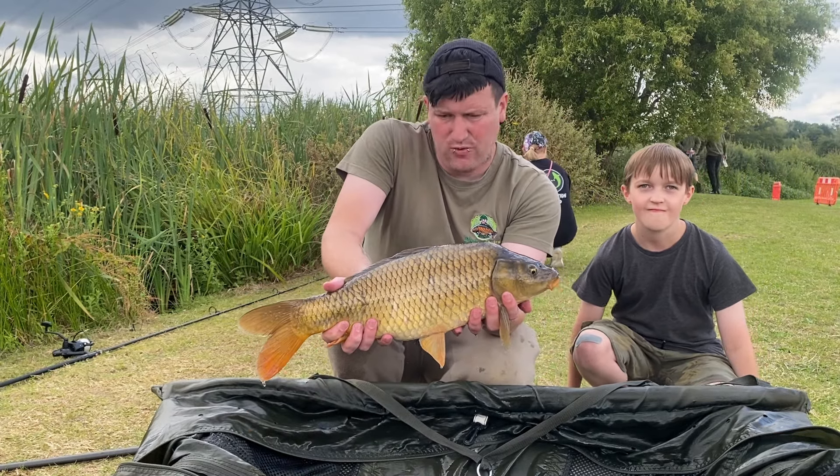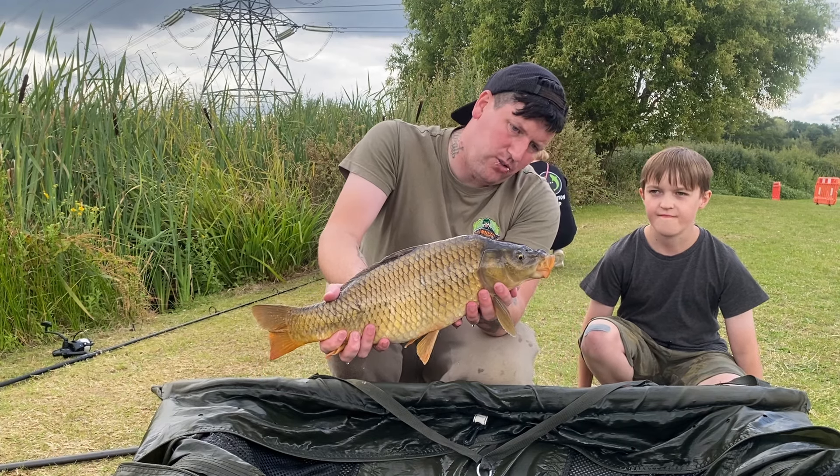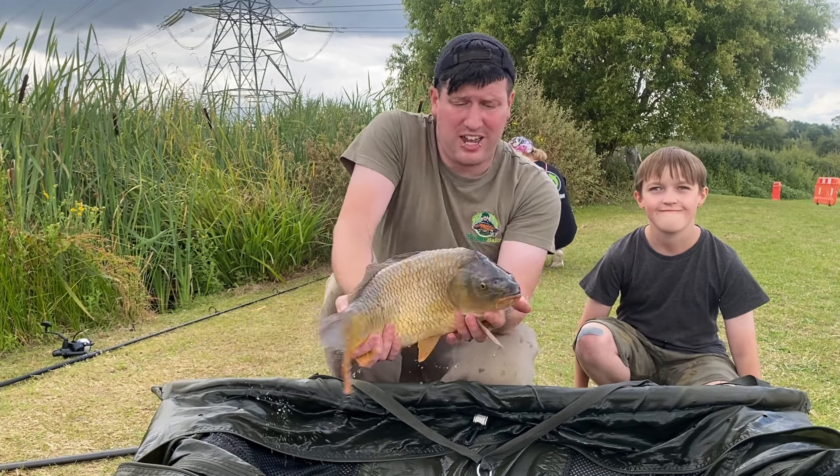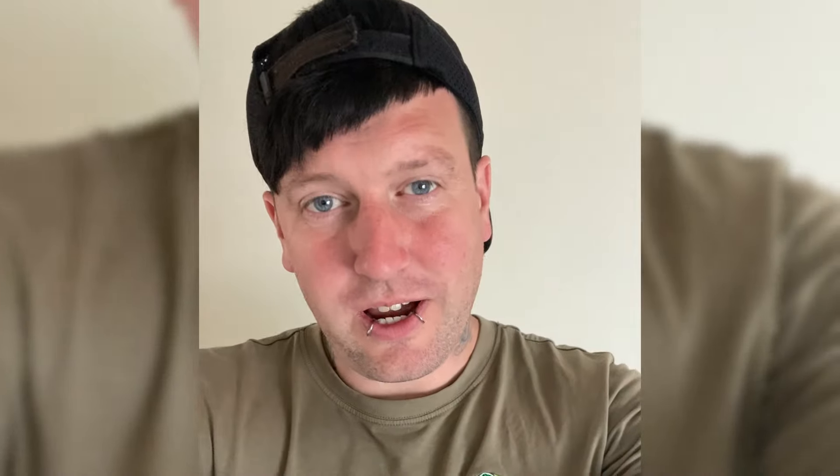And the rod's gone again, producing this lovely probably three or four pound little common which fell to a Fruit and Nut wafter — the original one. I'll get this one back in.